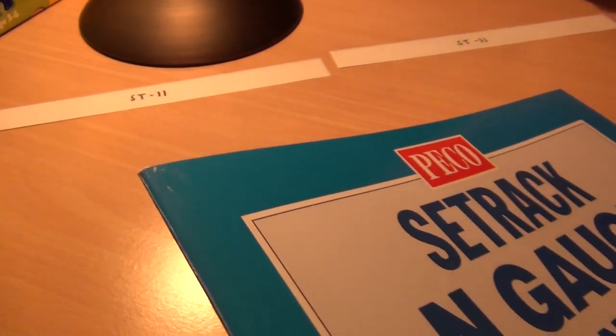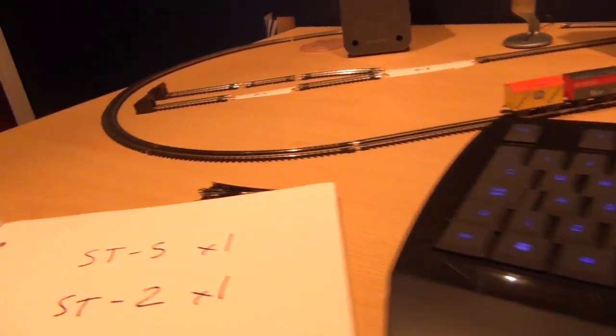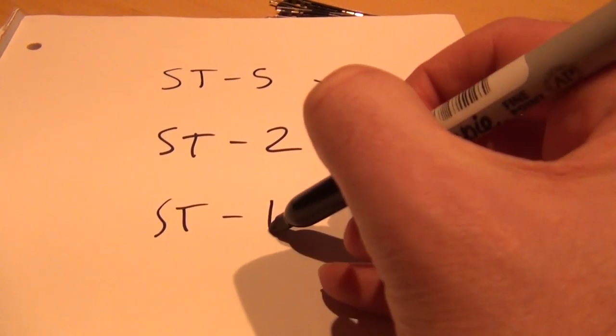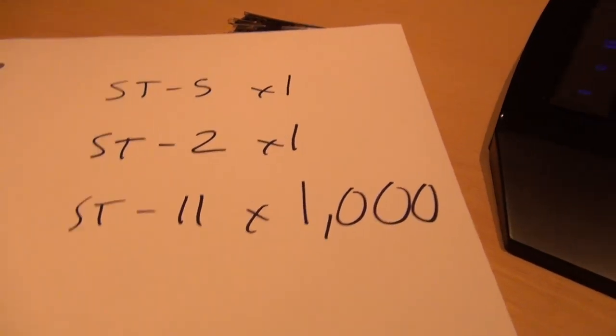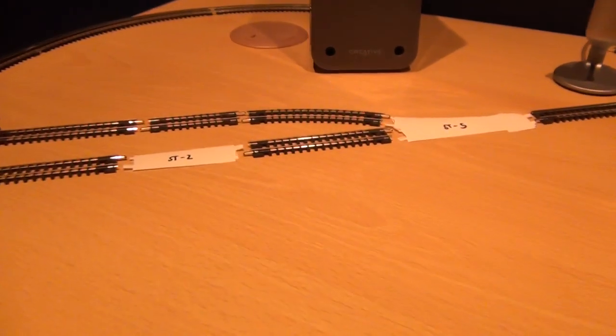Then the curve again. Look what you end up with — the ability to make a shopping list so you get exactly the components you need. When it comes to the ST11, how many am I going to need? About a thousand — I don't know! But you get the idea, and that's how useful paper track is.